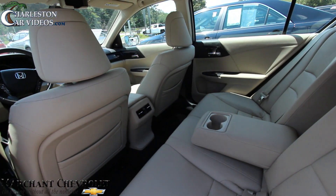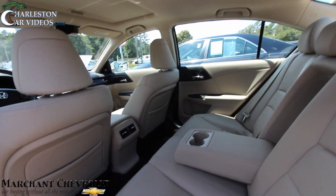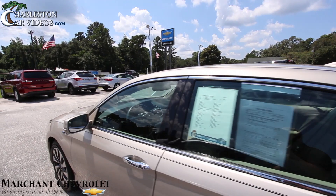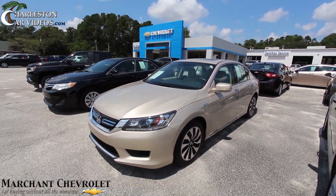You've got rear air in the back for the kids and family members, lots of legroom and headroom. Still smells great — very clean car. I'll tell you, I'm loving this color combination with the champagne on the outside paired with the tan leather. Looks really nice.